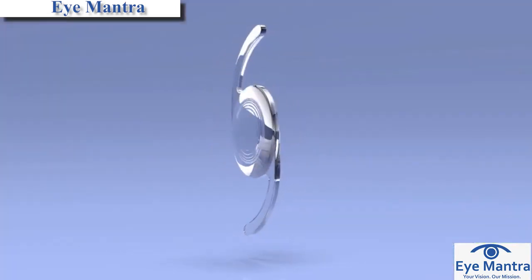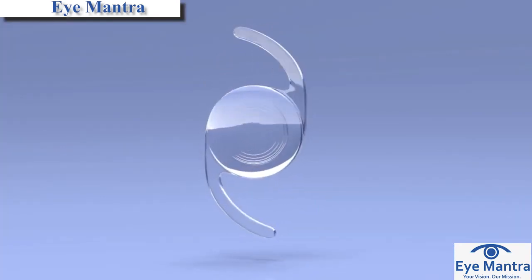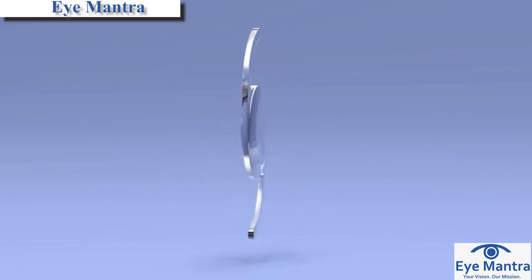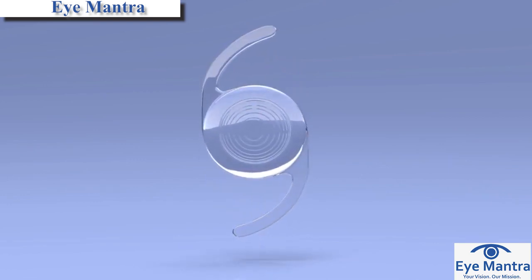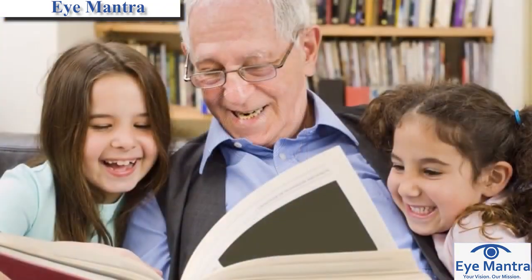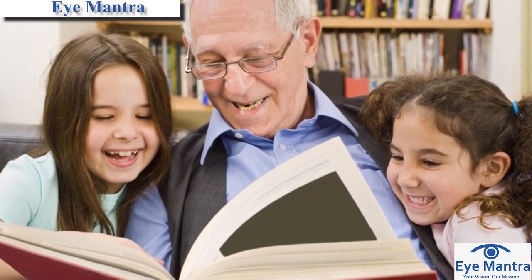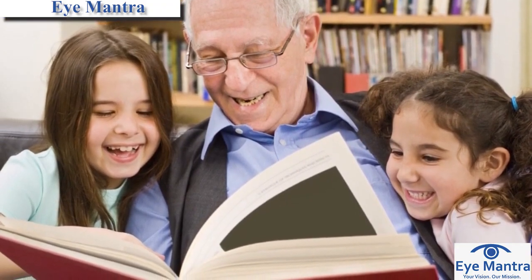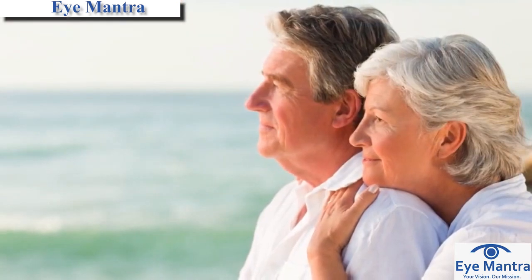A multifocal lens implant isn't right for everyone, and it won't work well if you have too much astigmatism or other problems involving the cornea, retina, or optic nerve. Remember that both multifocal and conventional monofocal artificial lenses will provide excellent vision with glasses following cataract surgery. The difference is in what you can see when you aren't wearing eyeglasses.